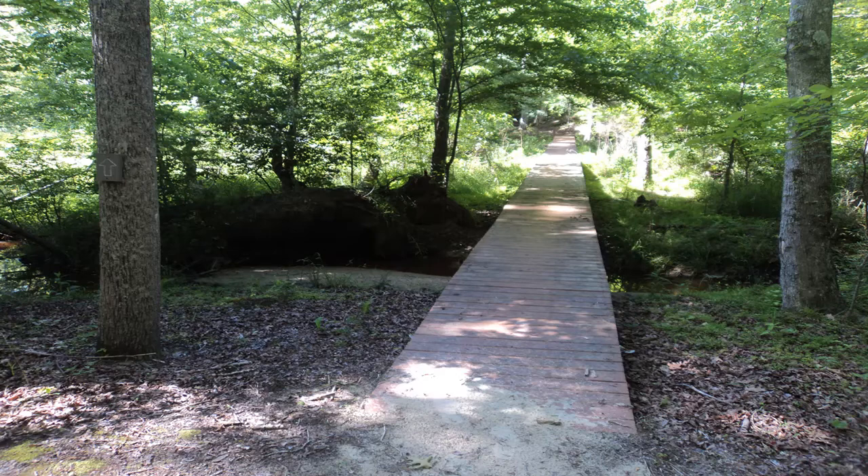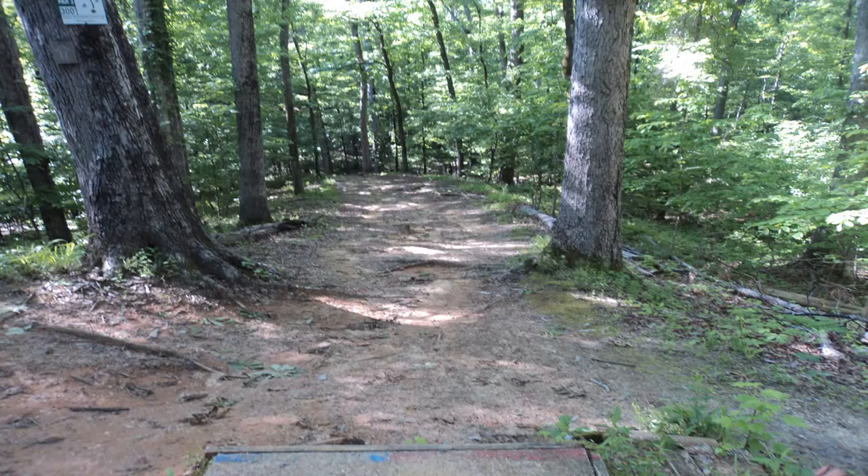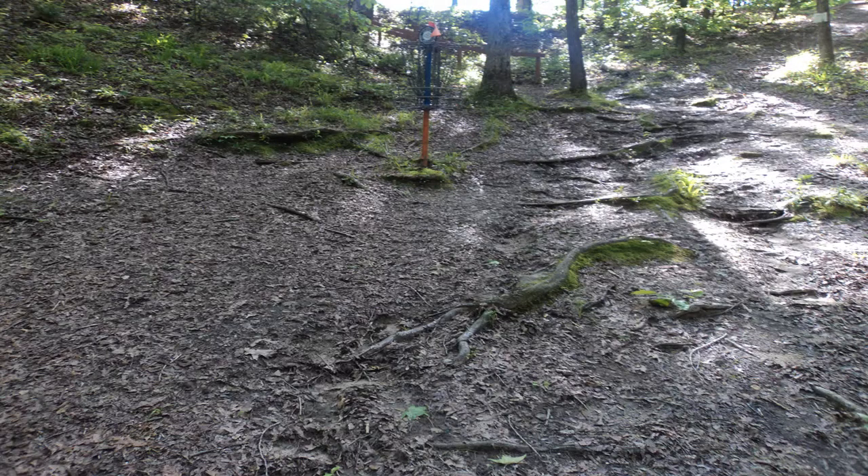and then turn left to continue your clockwise journey around the south loop. The park road comes close on the left before the trail curves right to ascend the hillside using some wooden steps. Soon you intersect disc golf course hole number 10, which the trail follows downhill in order to close the south loop. Turn left and walk back up the wooden steps in order to finish the hike.